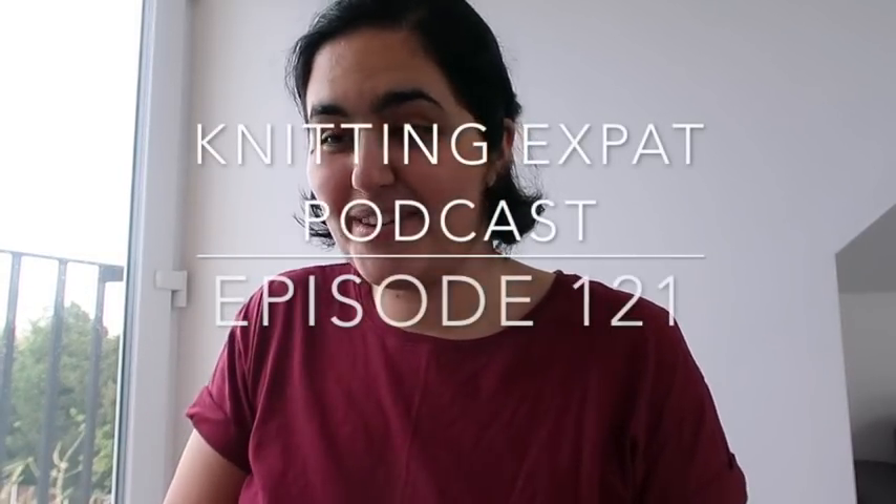Welcome to episode 121 of the Knitting Expat podcast. Today is Thursday the 26th of April. It's been about a month since I last did a proper sit-down podcast — I did record an episode a couple of weeks ago which was more off the cuff, and I also posted a vlog recently. There has been some activity on my account, but this is the first proper sit-down podcast I've had a chance to do in a while.